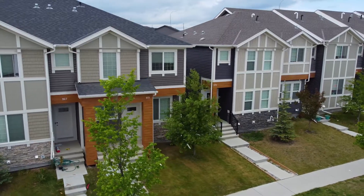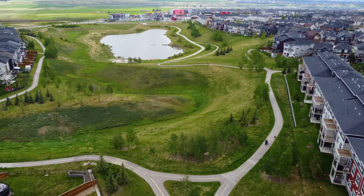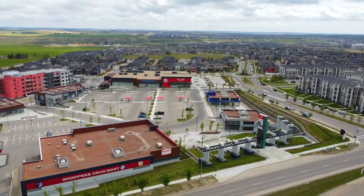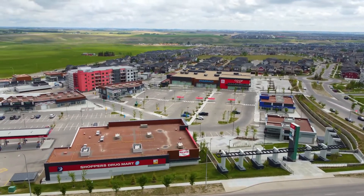Hi there, welcome to 971 Nolan Hill Boulevard Northwest, located close to transportation, parks, and shopping in the spectacular community of Nolan Hill. Well, let's have a look around.